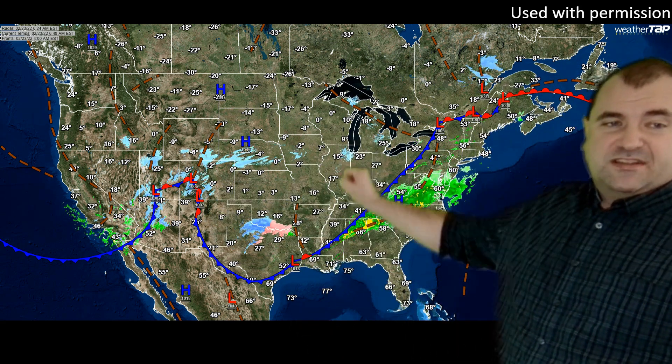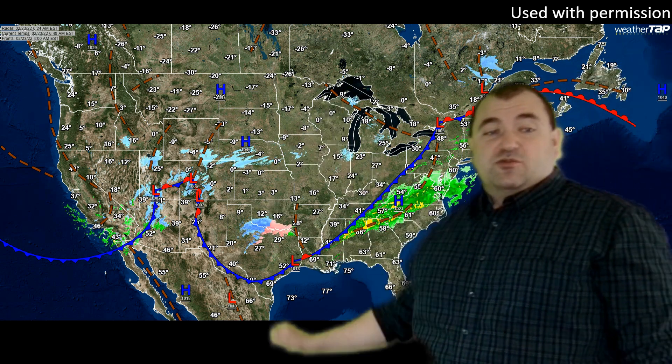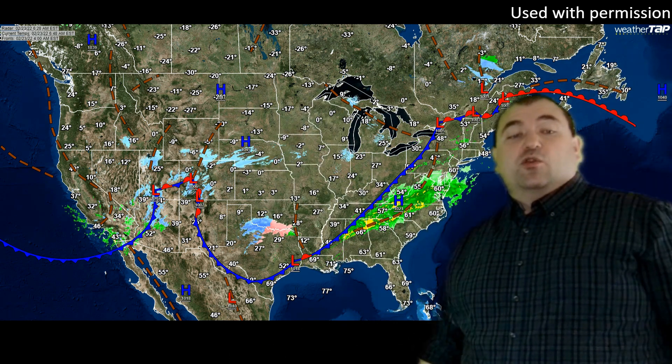We've got a big-time cooldown across most of the central part of the country. We get temperatures in the single digits in northern Texas. We're below zero across most of the Great Plains, and we're well below zero up in Minnesota — pushing 20 to 30 below zero in northern Minnesota.